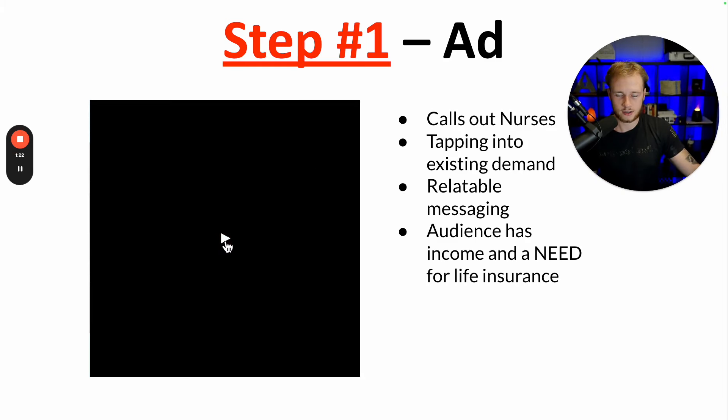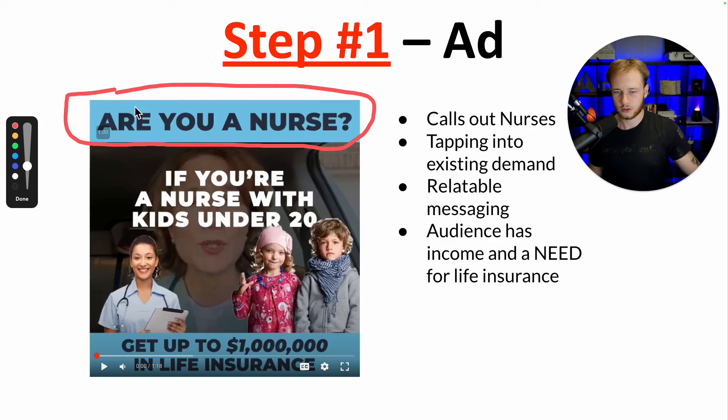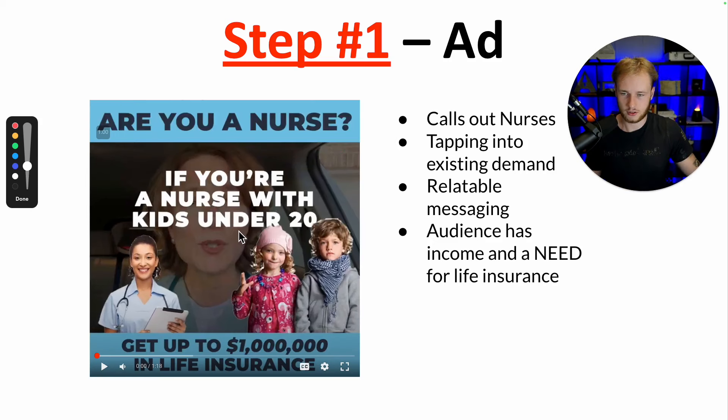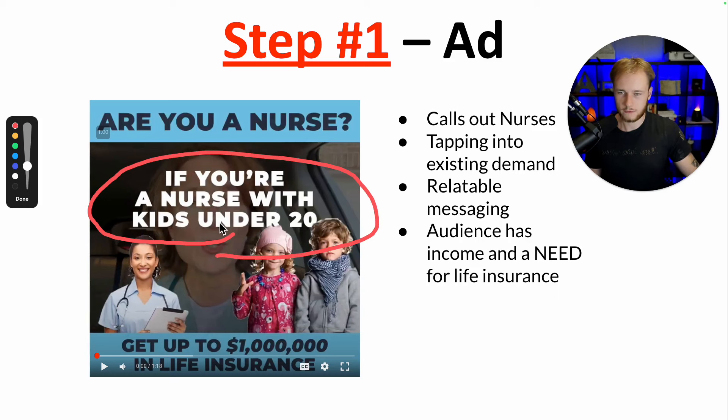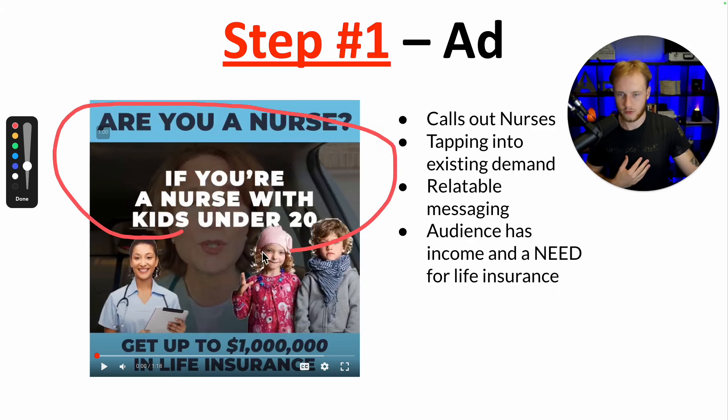What we want to do in our ad is call out a specific demographic. As you can see, the top of the ad says 'Are you a nurse?' and in the first 30 seconds of the video it says 'If you're a nurse with kids under 20.' We're being very clear about who we're talking to. That helps a lot with targeting quality people. The more direct and specific you are in the ad, the better results you're going to get.